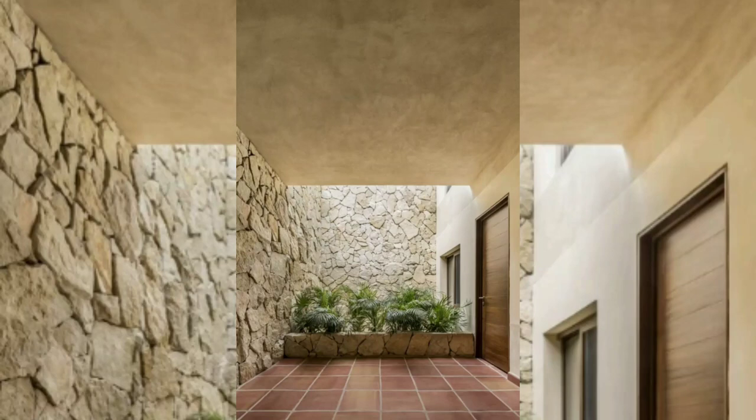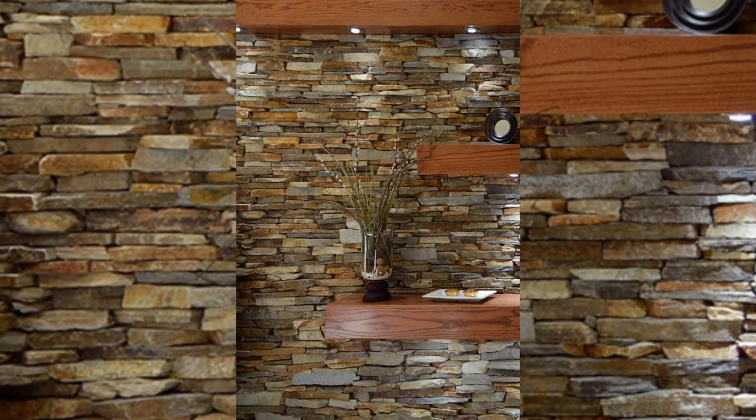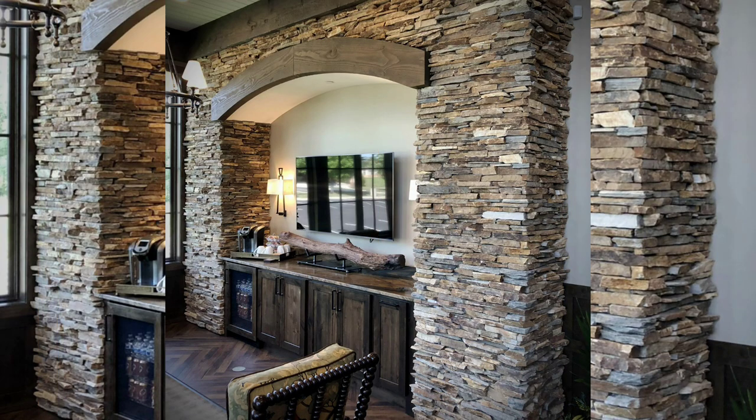Welcome YouTube viewers. Today we are diving into the world of front wall tiles and uncovering some incredible ideas to transform the exterior of your space. The front wall of your home or building is the first impression visitors and passersby have, so let's explore outstanding front wall tile ideas together.